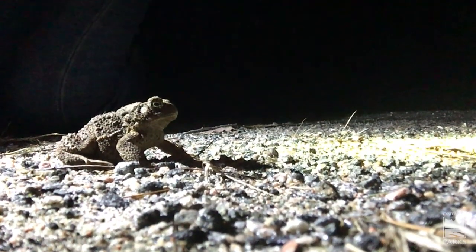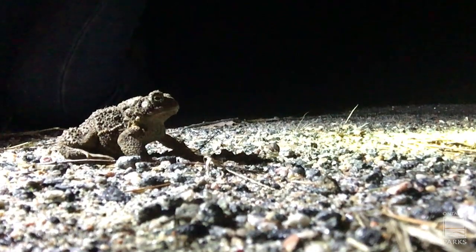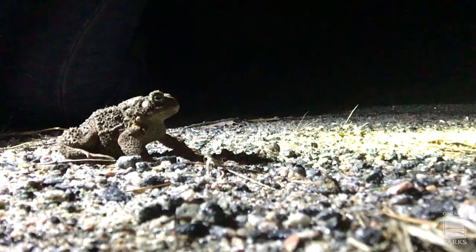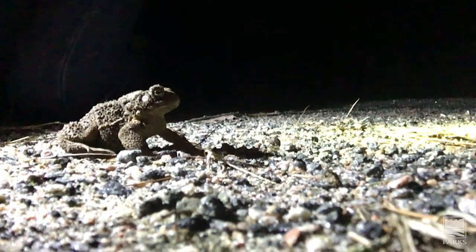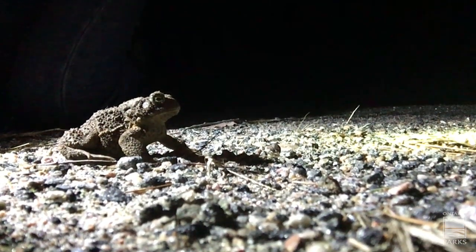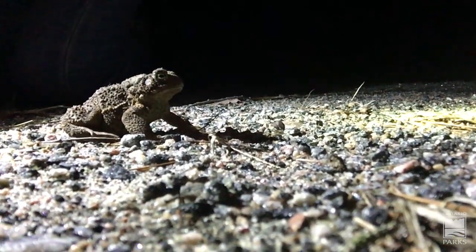Perfect conditions for a toad to be heading off to where it needs to go next, which after hibernation is the breeding ponds. This toad is on its way — it's not that far away, maybe a couple hundred meters. In fact, I can hear a few spring peepers calling from that breeding pond already. They've already got the party started, and this toad is going to be on its way, hopefully meeting up with some others of his kind.